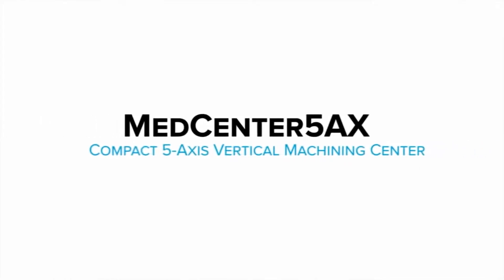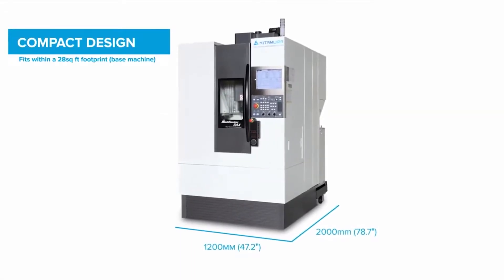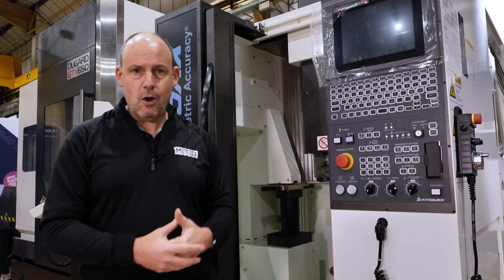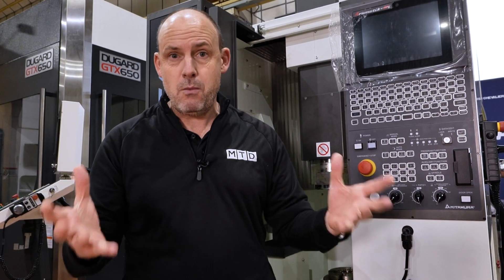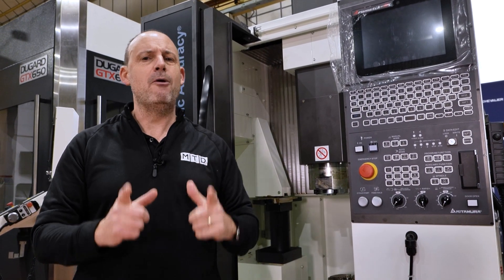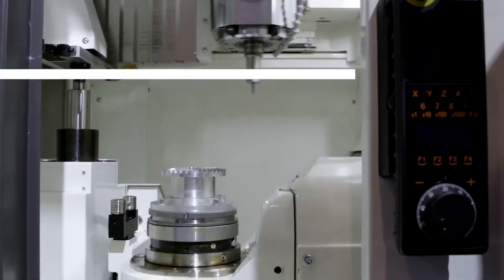When I looked at this, I thought to myself: this is such a compact footprint that I could literally have four, five, six of these machines side by side, delivering components out of each and every one of them — and those components will come off quickly, because these machines are incredibly nimble and incredibly quick.